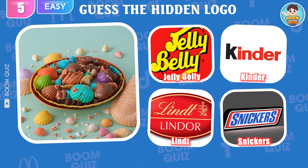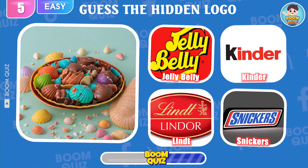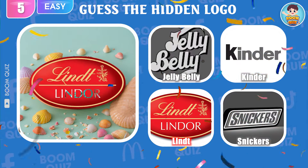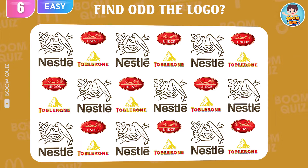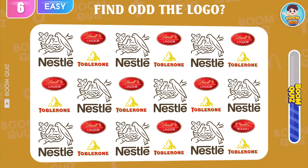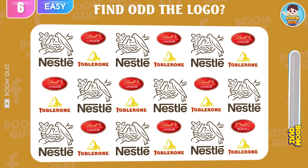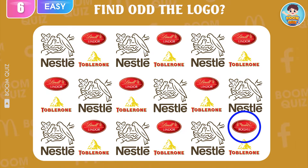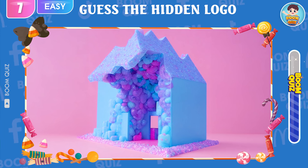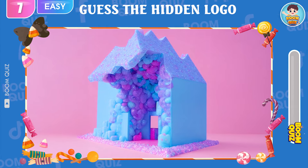Round 5 — can you guess which candy logo this is? Lindt is the correct answer. Round 6 — find the odd logo out. This one here. Round 7 — which is the name of this candy logo? Haribo is the correct answer.